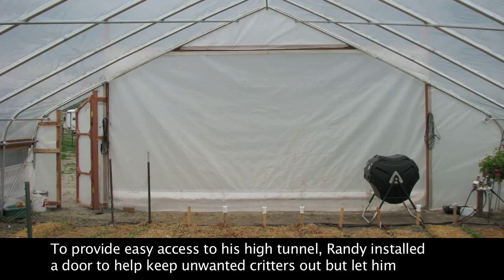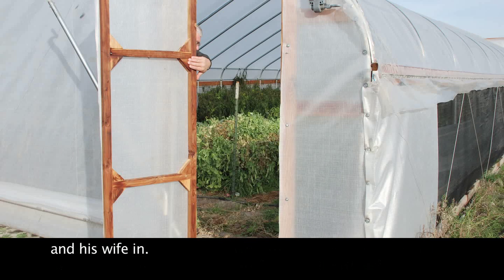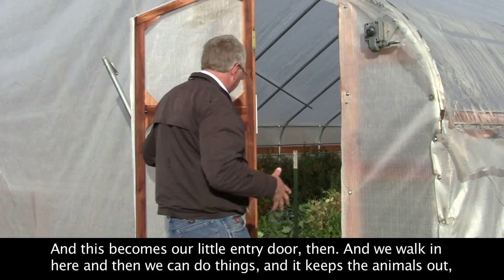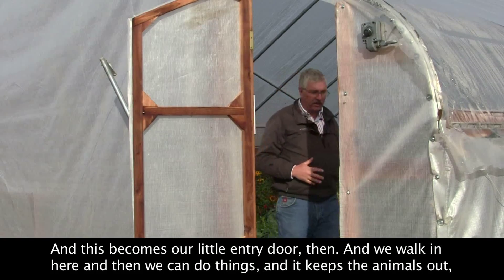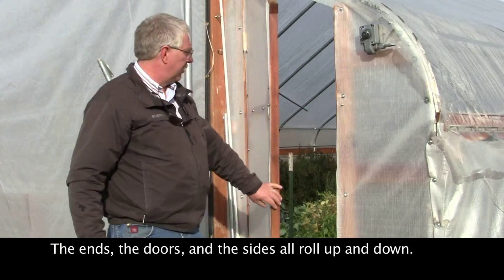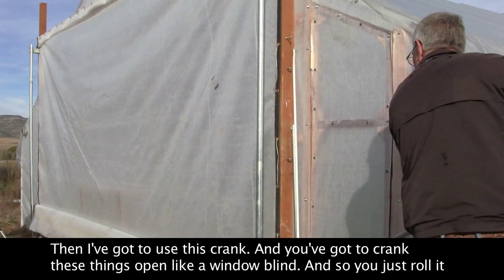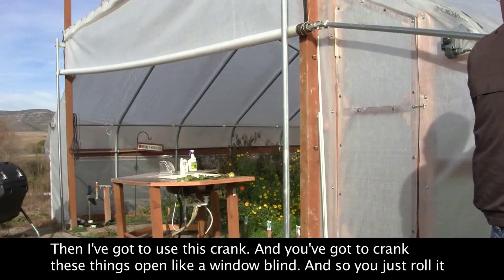To provide easy access to his high tunnel, Randy installed a door to help keep unwanted critters out. We built this little door out of redwood and covered it with the material — this becomes our entry door. We walk in here, it keeps the animals out and the bugs out, and I can shut it and lock it from the inside. The ends, the doors, and the sides all roll up and down. You use this crank and crank these things open like a window blind.